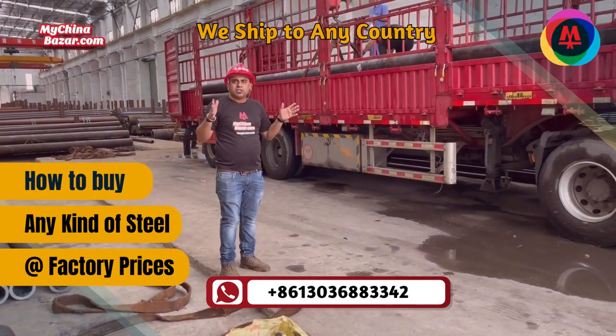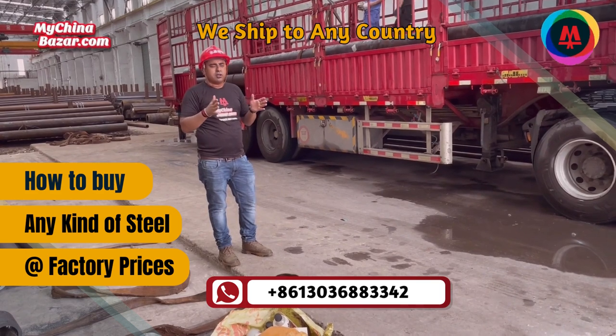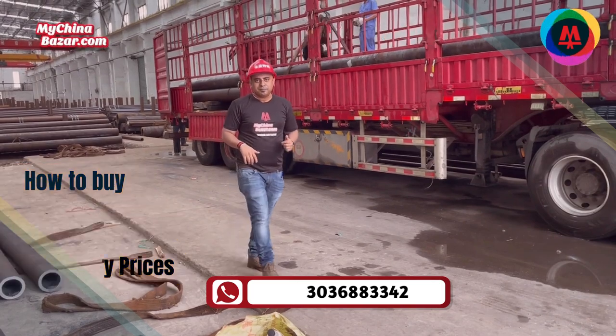This is a wide range of products provided by this company. Contact MyChinaBazaar.com so we can provide you the best price and best quality. How does MyChinaBazaar.com typically assist importers worldwide to source and import any kind of steel directly from factories in China?